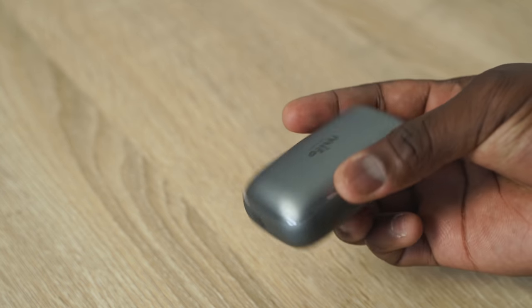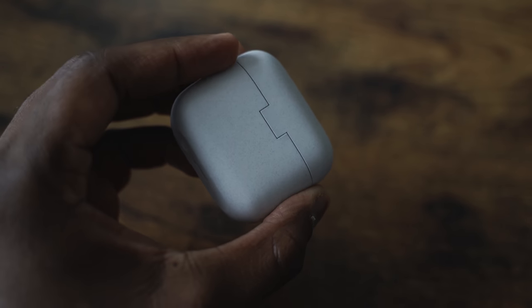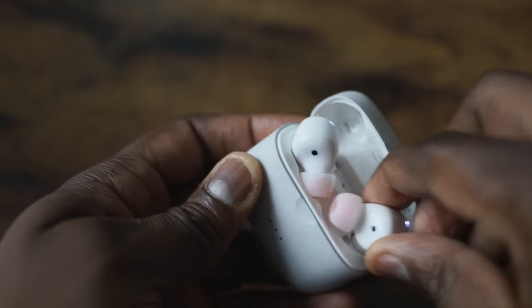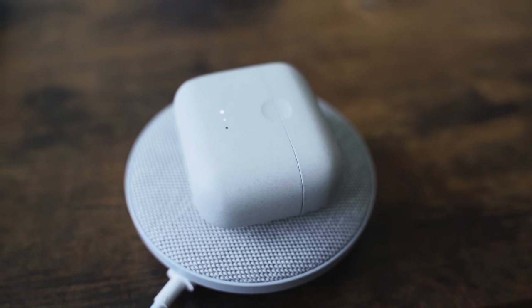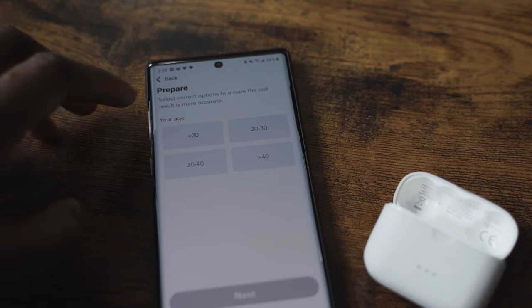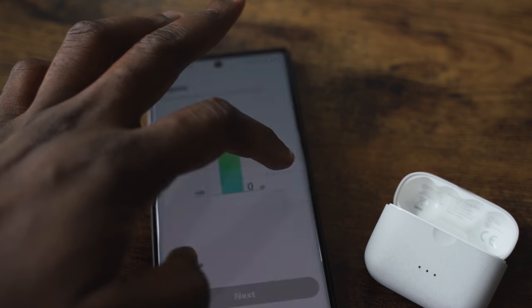The Mifo O5 Plus might go up to $89 soon, so you might want to pick it up now. Finally, the last pair in the sub-$100 category is the Soundcore Liberty Air 2. Besides the audio quality, the case and design are similar to the original AirPods but with tips so they fit in well. You've got great battery life at about 28 hours, wireless charging built-in, and the microphone is really good. They also have the Hear ID app so you can map your hearing and change EQs.